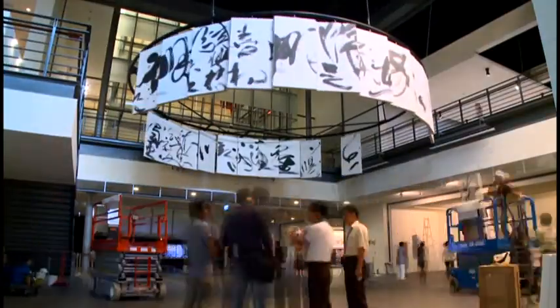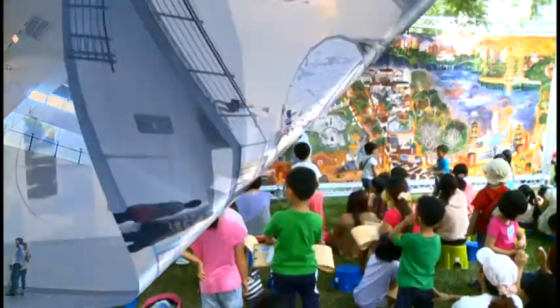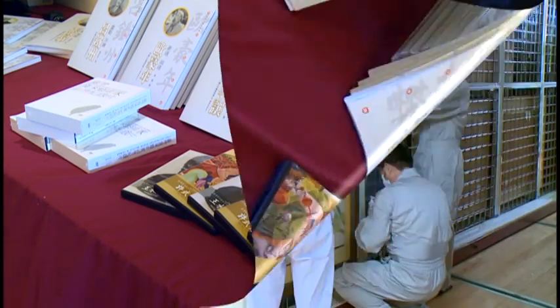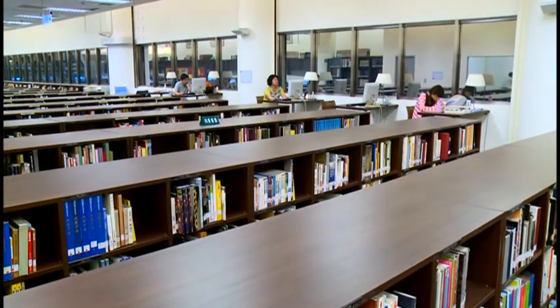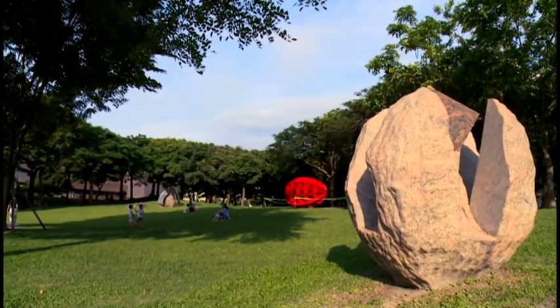The museum's five major functions are exhibition, education, research, collection, and library services. Together, they help make the museum act as a modern art gallery regarding the development of Taiwanese art.